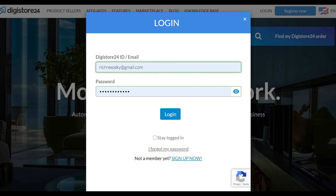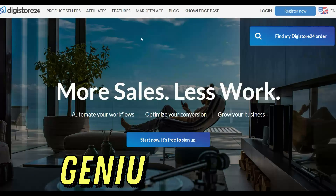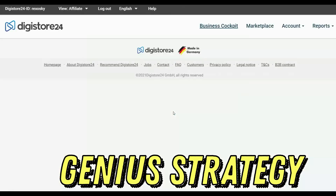What is up guys and welcome to the Smart Online Paid YouTube channel. Today I'm going to show you guys one of the easiest methods to make a lot of money on Digistore24. This is my Digistore24 login page, so I'm going to log in and you're going to see that I'm making some good sales on Digistore24.